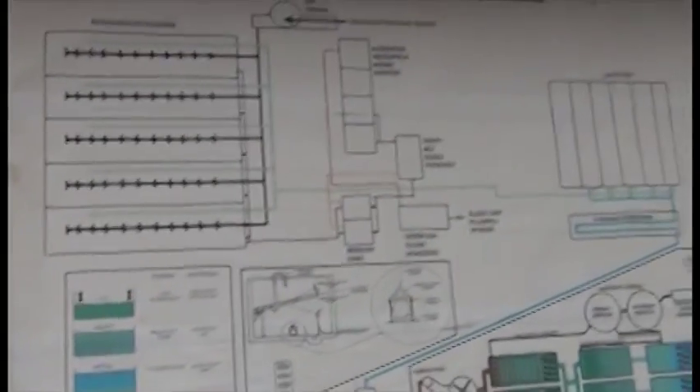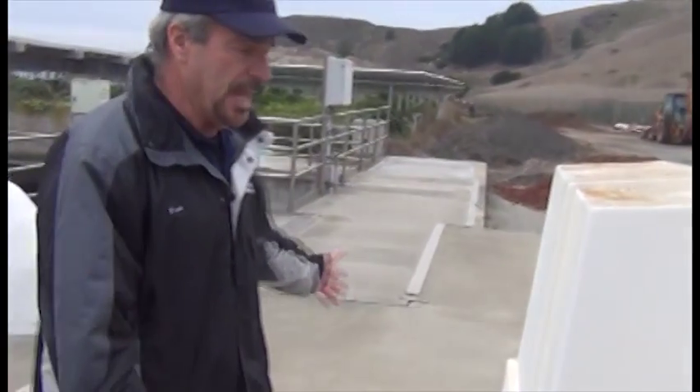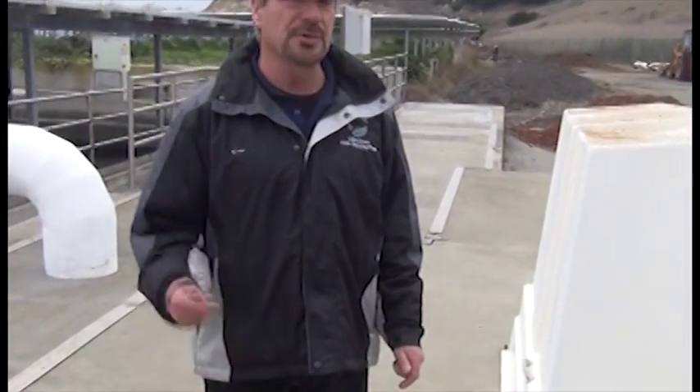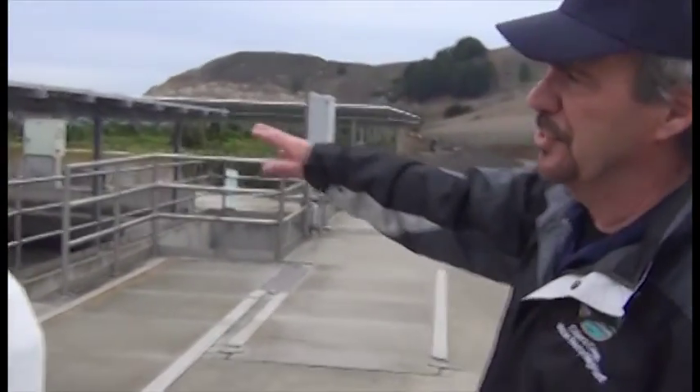So that's a quick overview — now we're going to take a walk around the plant and show you all these different processes. Right now I'm standing on top of a circular tank — this is where the grit is removed. As I showed you on the flow diagram, the first thing removed is grit, and this is where it's happening. Over here, I'd like to bring your attention to the solar array.